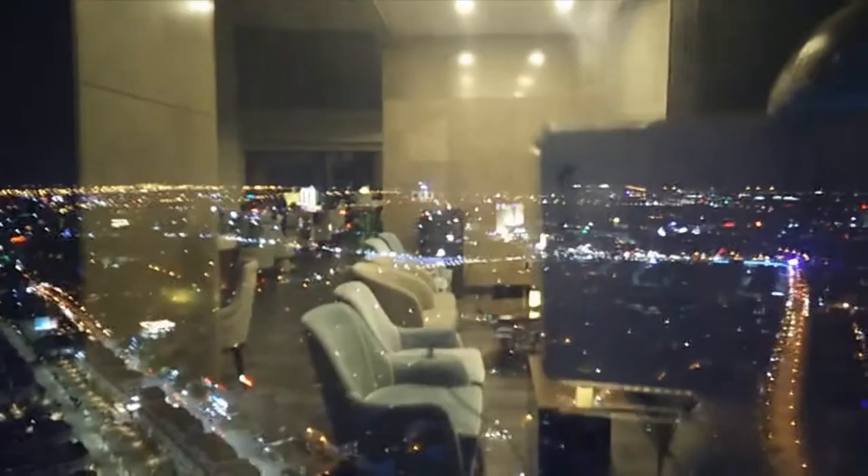That's the city all lit up. As you can see there aren't so many tall buildings, and this of course is the tallest.